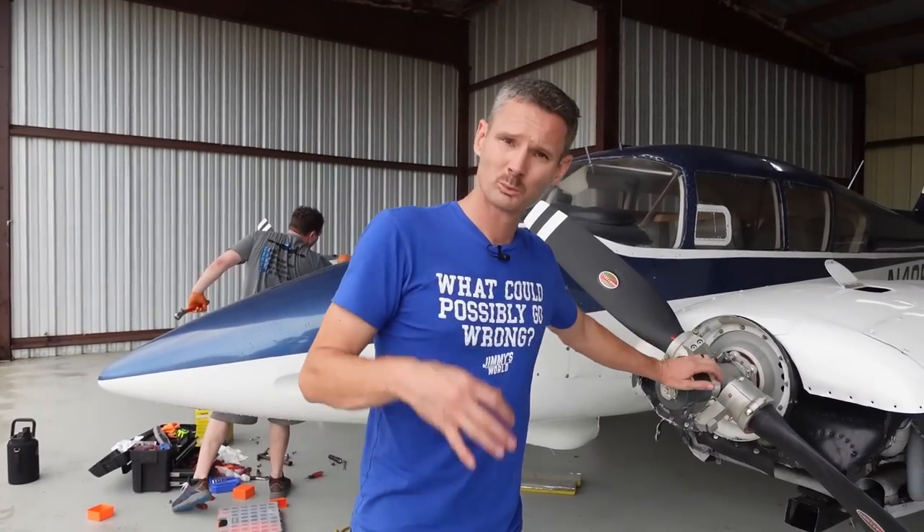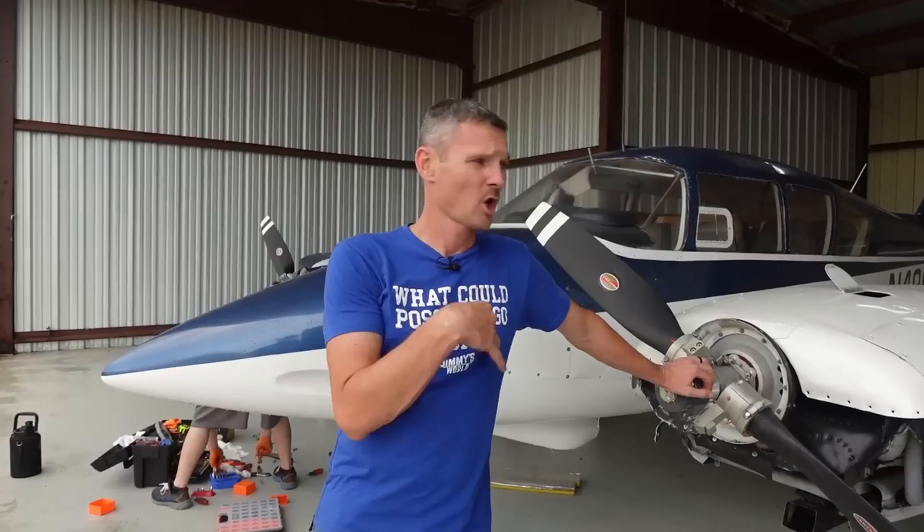This is the blue tarp special, which I bought sight unseen. I knew it was going to need some work, and today I'm going to find out just how expensive and what work exactly it needs. So you're not going to want to miss the grand total at the end of this jewel right here.